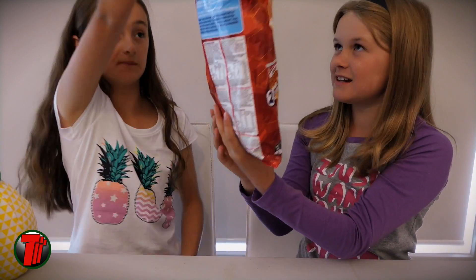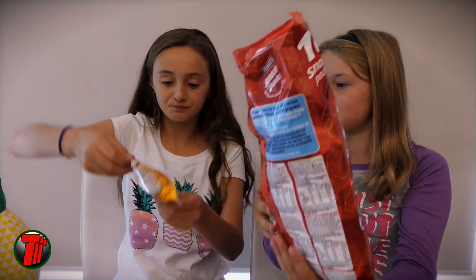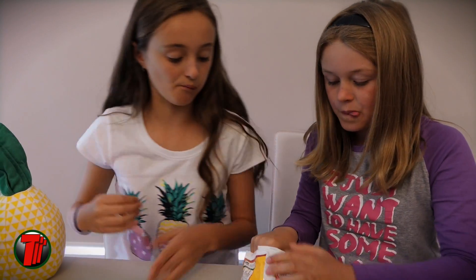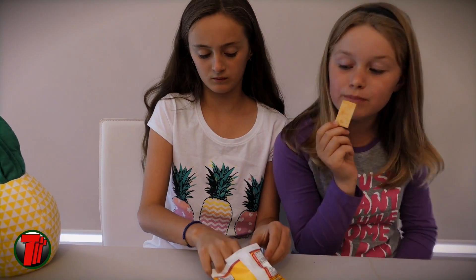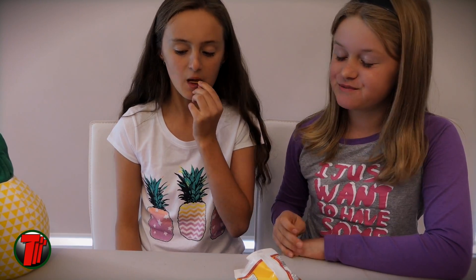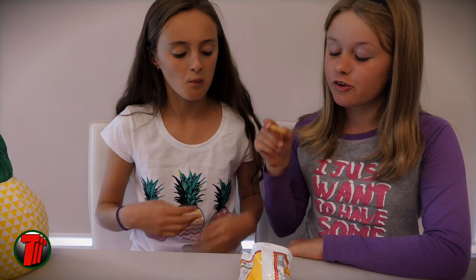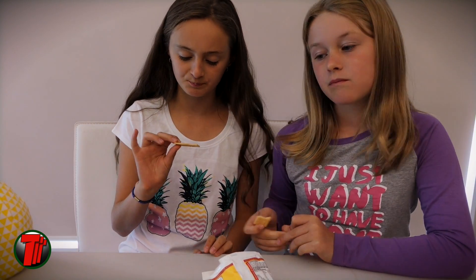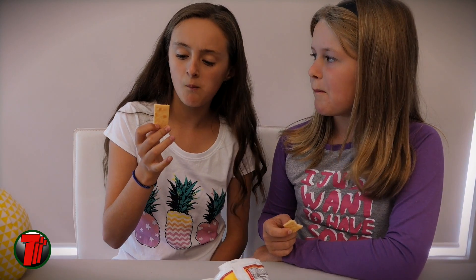Cheddar. Sounds tasty. This one is a different shape compared to the barbecue. They're actually really different shapes — no wonder they're called Shapes! That's a bit of a cheesy taste to it. Delicious. These are really nothing like the barbecue flavor, very cheesy. I'd say four out of five. Same here. The barbecue ones are a little more spicy compared to these — no spice at all.